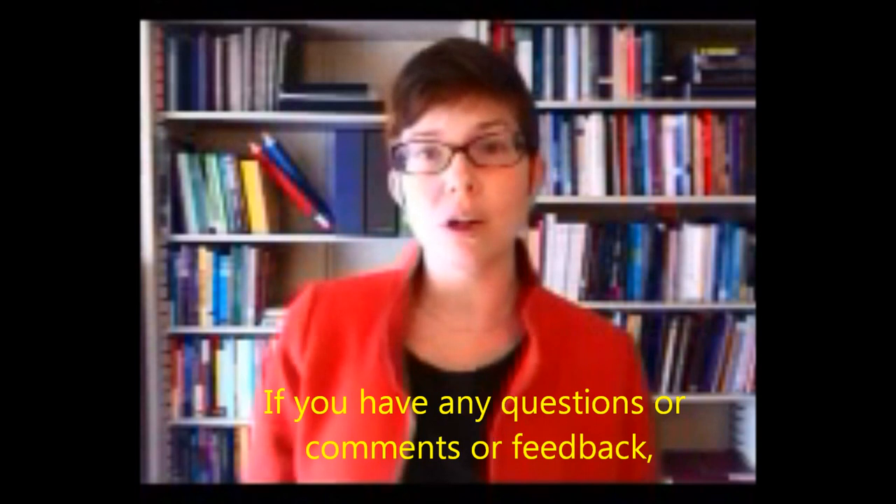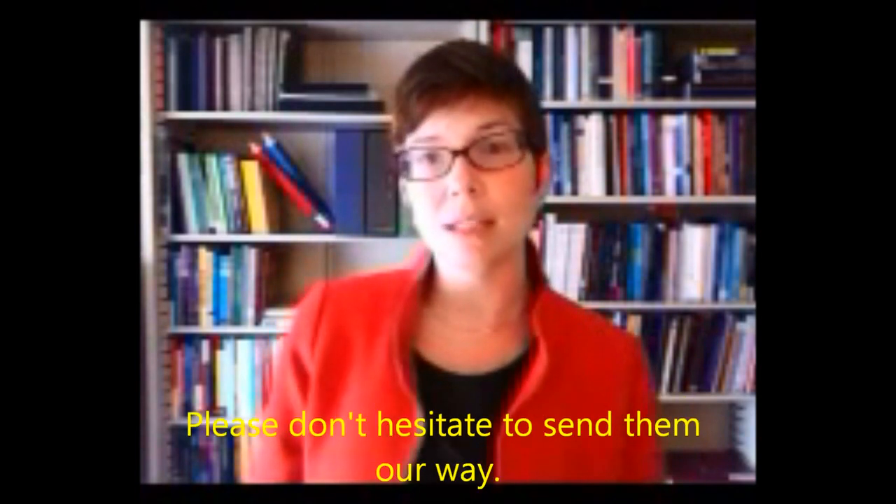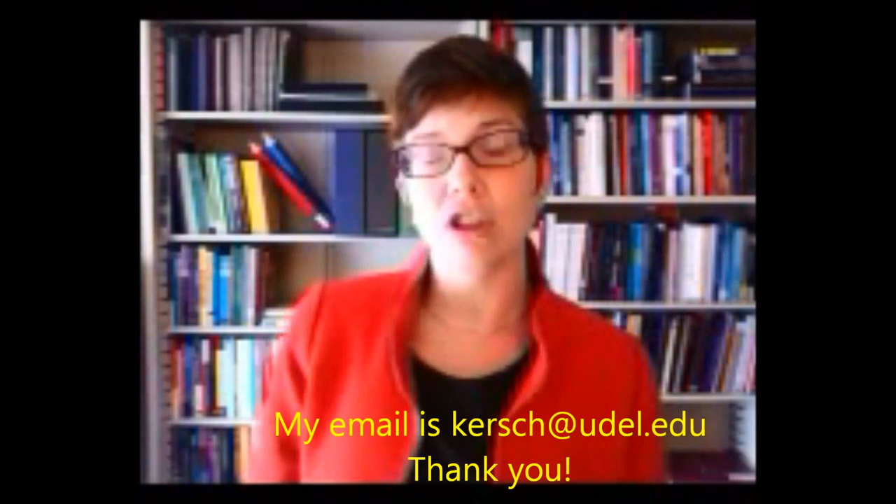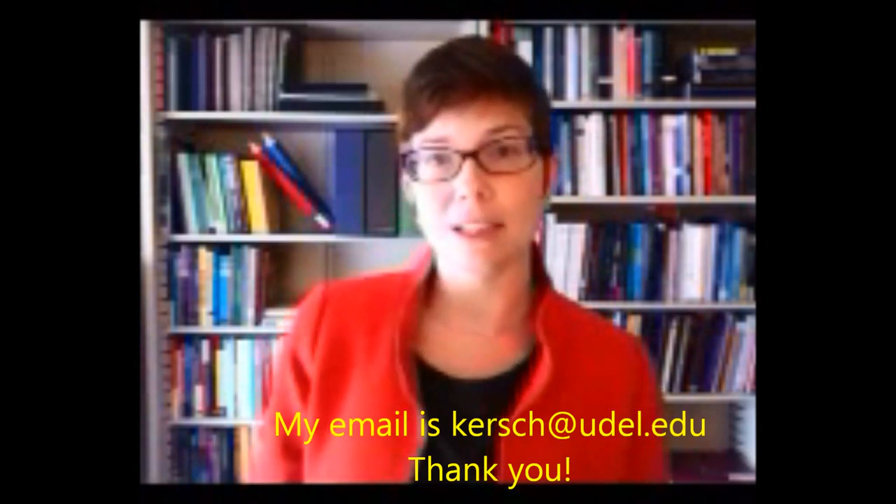If you have any questions, comments, or feedback, please don't hesitate to send them our way. My email is kirsc@udel.edu. Thank you.